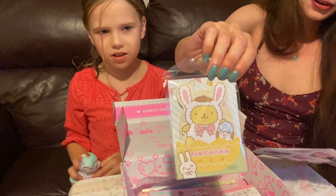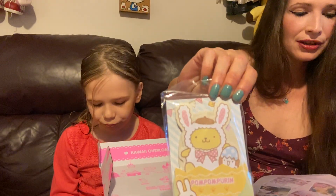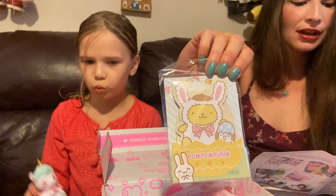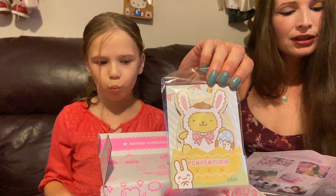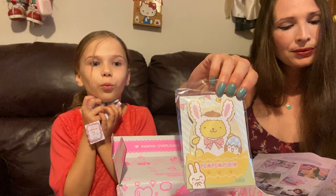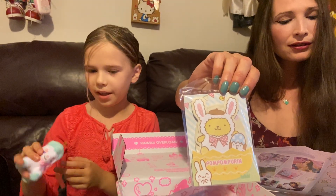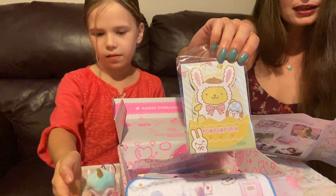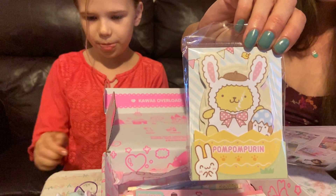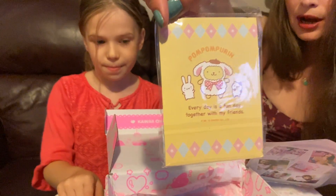We also got one of these in our kawaii mega box. This is the Sanrio Characters Easter Sticky Note Set. This cute Sanrio character dressed in Easter attire is here to help you organize your ideas. Easily flag a page in your book and stick them to your calendar for a kawaii touch. This character is Pom Pomeran.